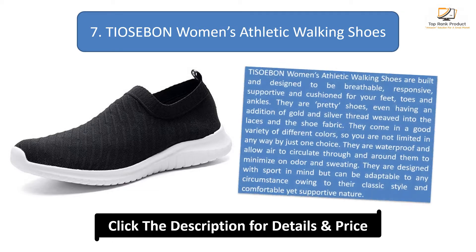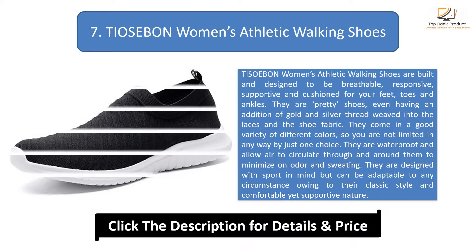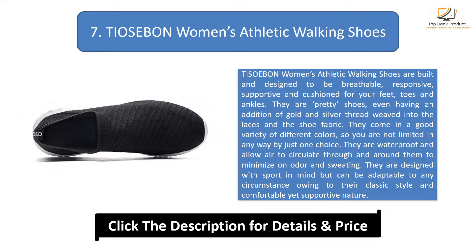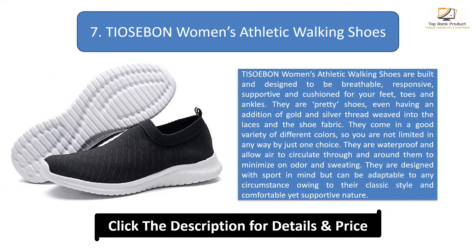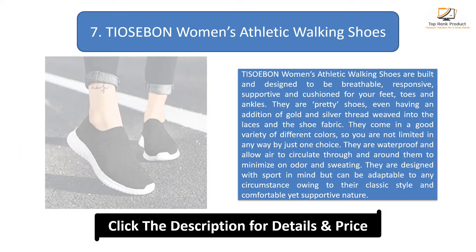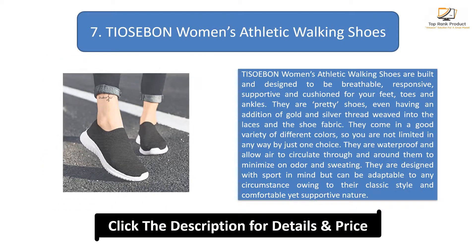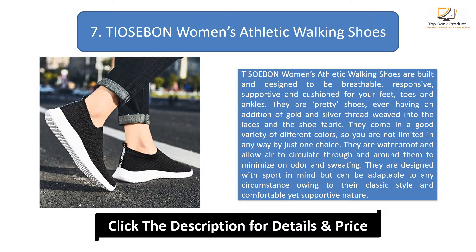Number 7: Women's Athletic Walking Shoes. These athletic walking shoes are built and designed to be breathable, responsive, supportive, and cushioned for your feet, toes, and ankles. They are pretty shoes, even having an addition of gold and silver thread weaved into the laces and the shoe fabric. They come in a good variety of different colors. They are waterproof and allow air to circulate through and around them to minimize odor and sweating. They are designed with sport in mind but can be adaptable to any circumstance owing to their classic style and comfortable yet supportive nature.